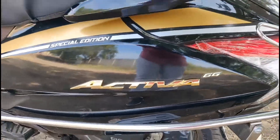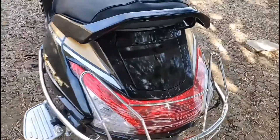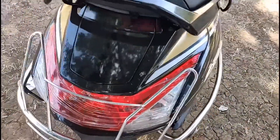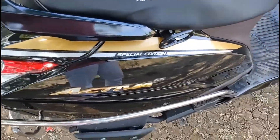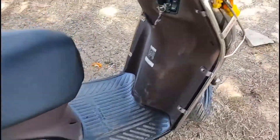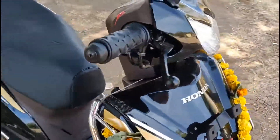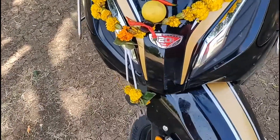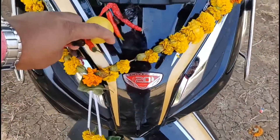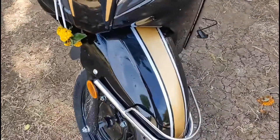It has a 5.3L fuel tank and fuel injection system, as this is a BS6 scooter. Total curb weight is 107kg. The dimensions are: length 1833mm, width 697mm, height 1156mm, seat height 692mm, wheelbase 1260mm, and ground clearance 171mm.